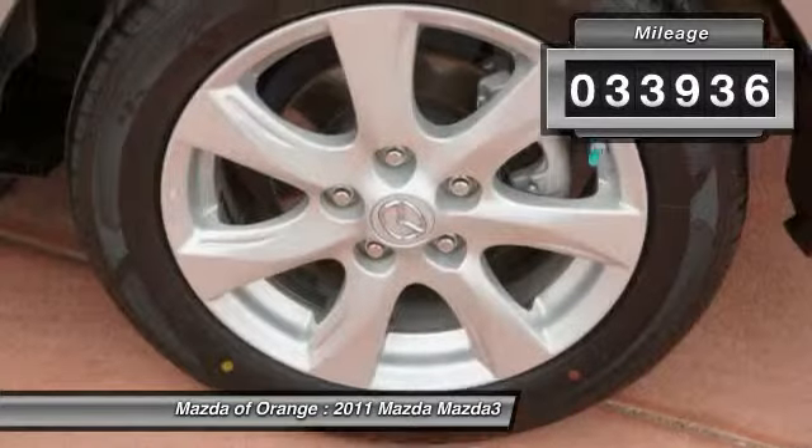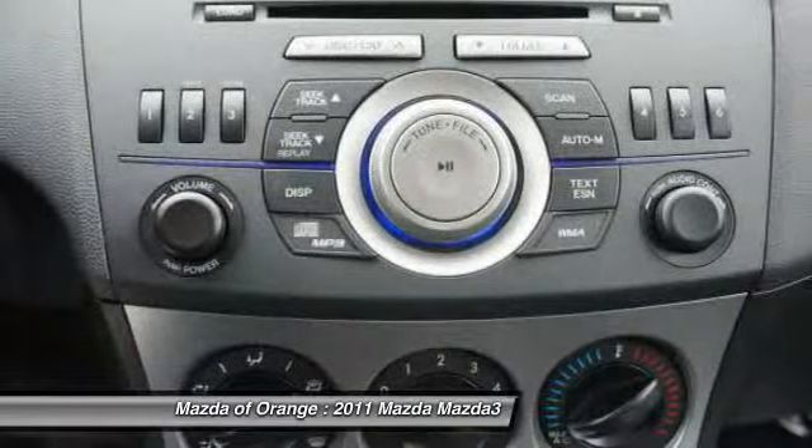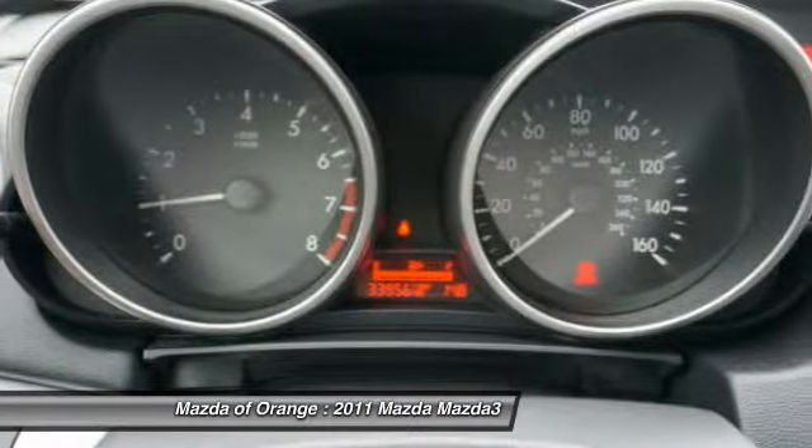Please call to confirm that this MAZDA3 is still available. Call us today to schedule a hassle-free test drive. We are located at 1350 West Patella Avenue, Orange, CA 92867.